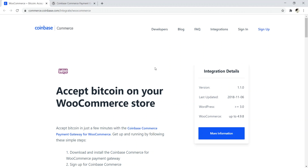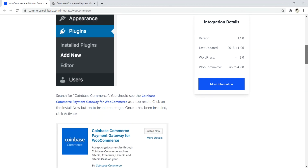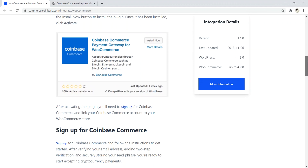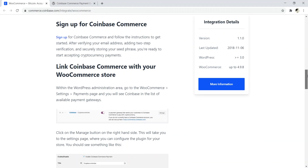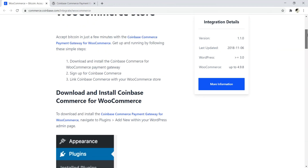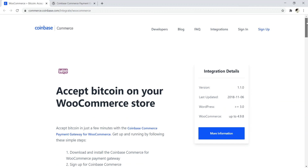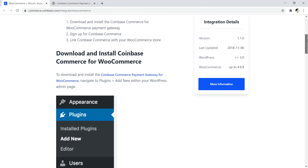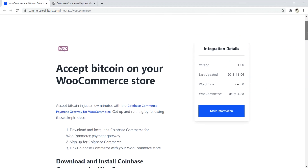Otherwise, I'm not a big fan of this plugin because it assumes that anyone who visits your site has to have a Coinbase account. Also, anyone who's serious about cryptocurrency doesn't keep a large amount of money on the exchange — they take it off and put it in their wallet. So it's not really optimal, but if you're looking for something really simple and easy to use, I do recommend checking out Coinbase Commerce. That's number three.